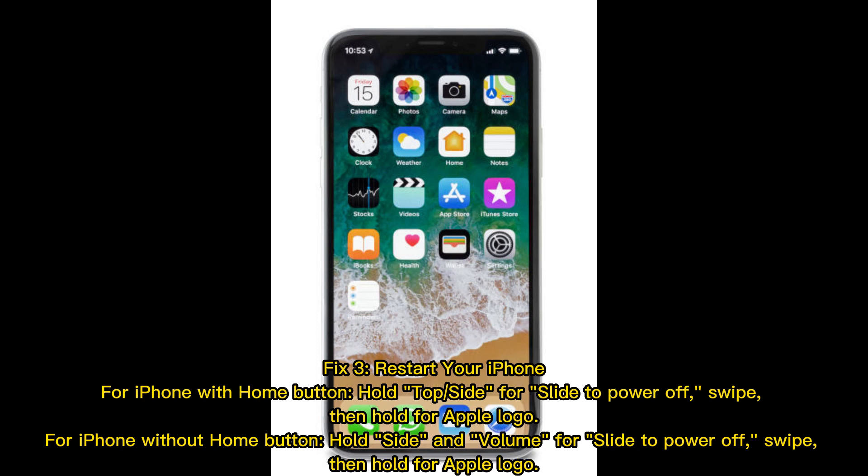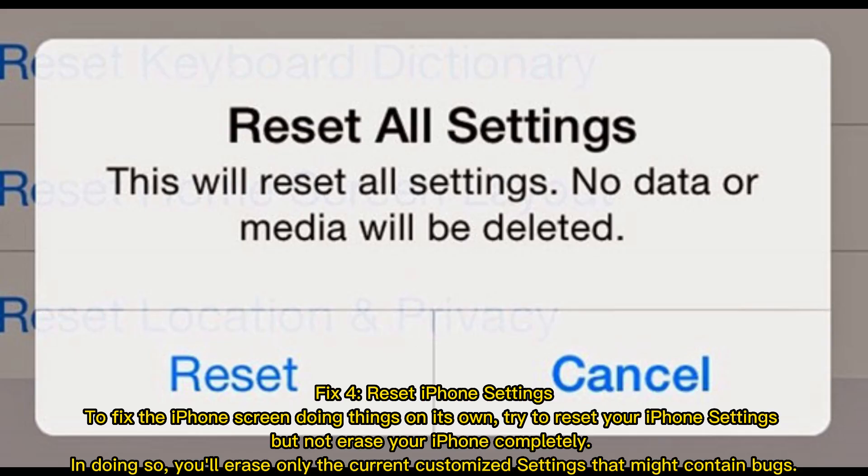Fix 4 — reset iPhone settings. To fix the iPhone screen doing things on its own, try to reset your iPhone settings without erasing your iPhone completely. In doing so, you'll erase only the current customized settings that might contain bugs.